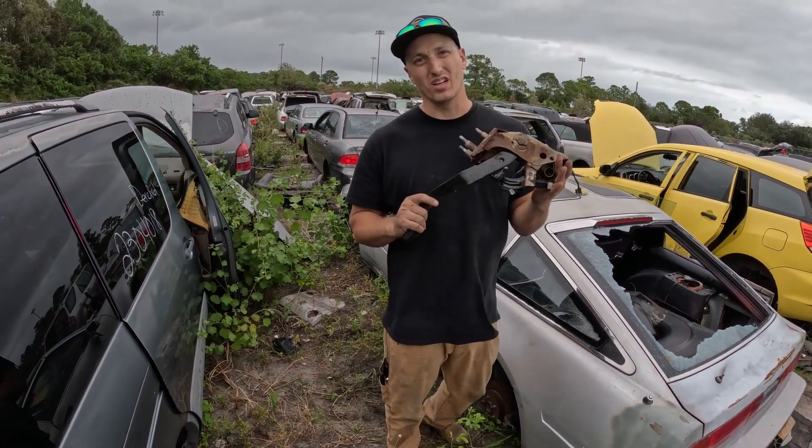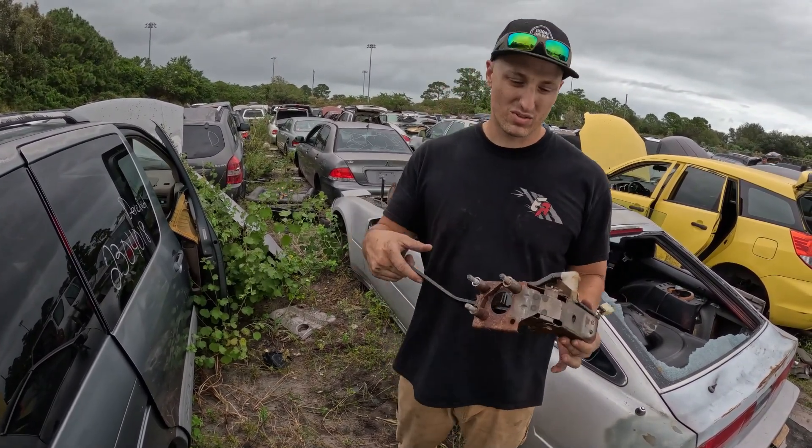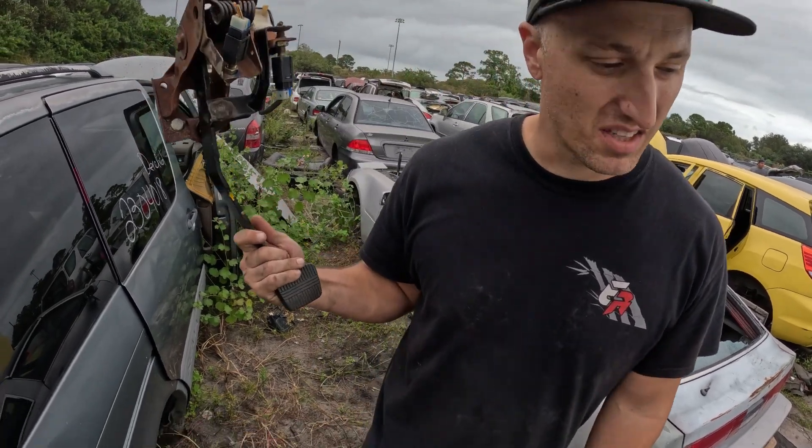We went ahead and pulled the plug out of this car, because last time I had it, it sold pretty quick — just three bolts on the bracket, the reservoir, and we're good to go. I think that's it for today, let's go.